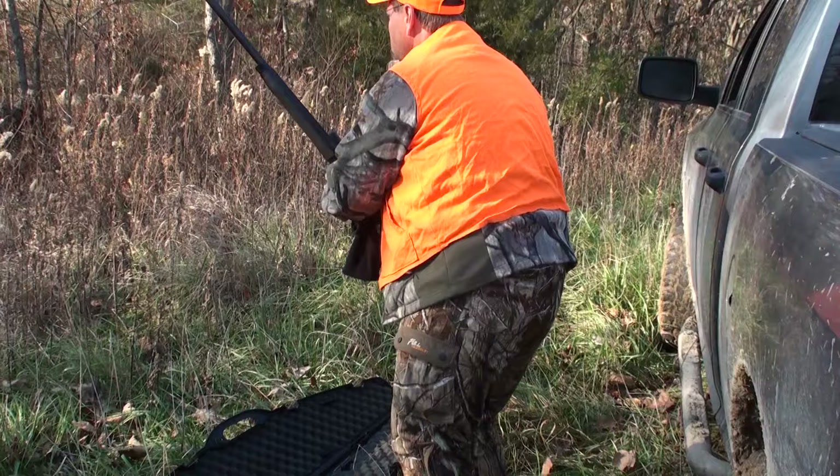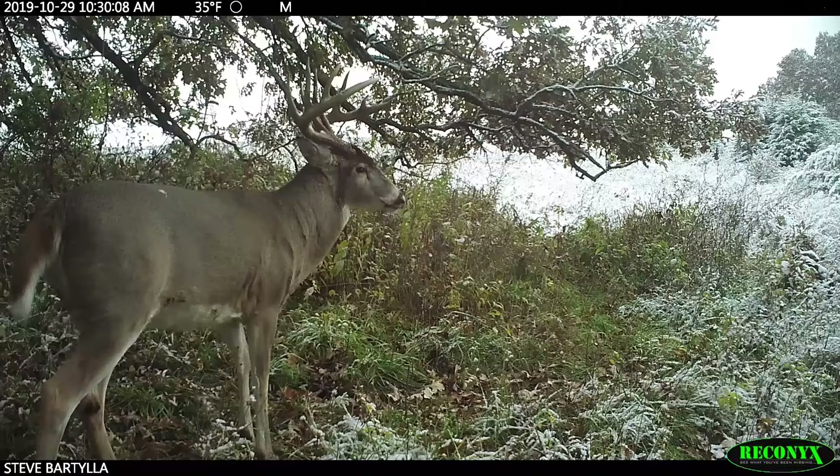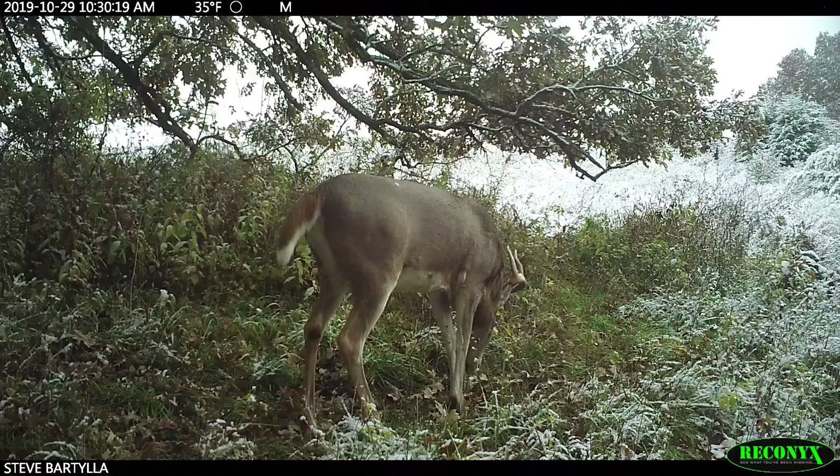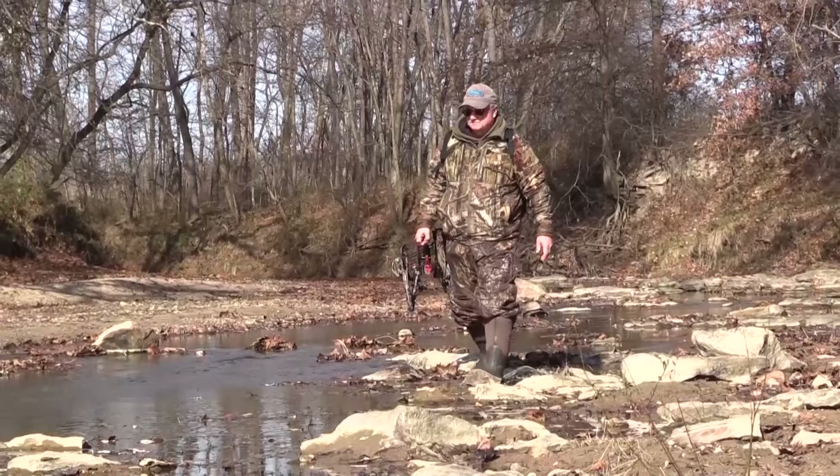When it's high pressure, I'm looking for areas that other people aren't going to go — because how does Mr. Big get to be Mr. Big on heavily pressured ground? They get to be Mr. Big by not being where they're supposed to be, or where we're hunting. If it's low pressure, I'm singing that Sesame Street song.